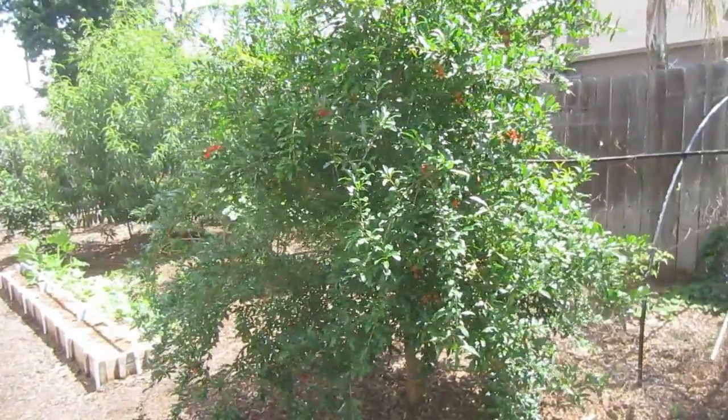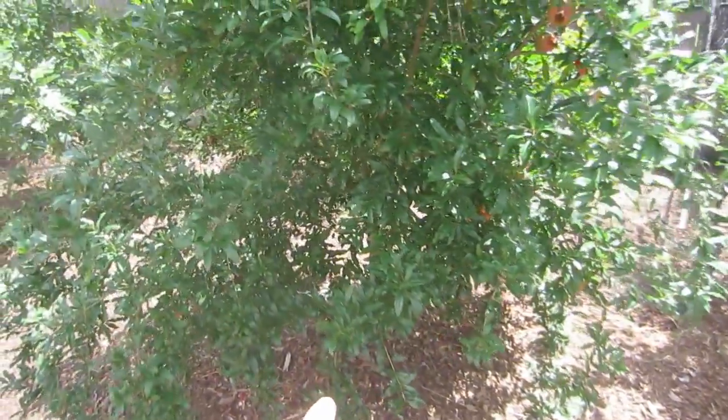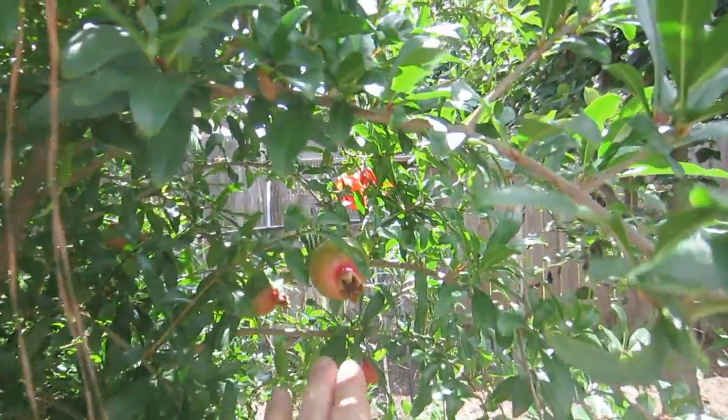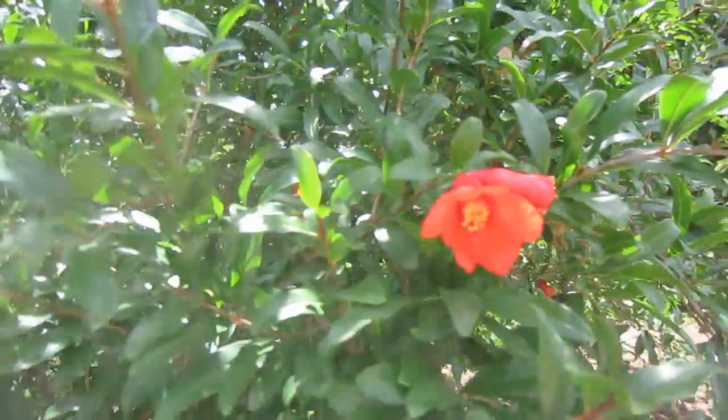Our pomegranate tree is doing exceptionally well too. I keep it trimmed at the bottom so it doesn't turn into a bush, and it already has several pomegranates set and maturing. The honeybees absolutely love the flowers from the pomegranate tree.